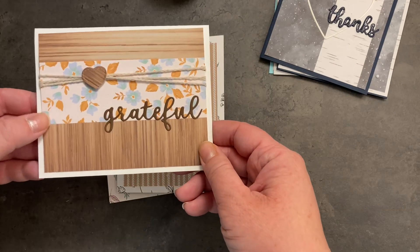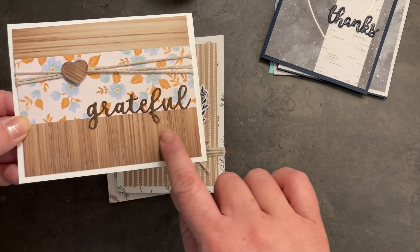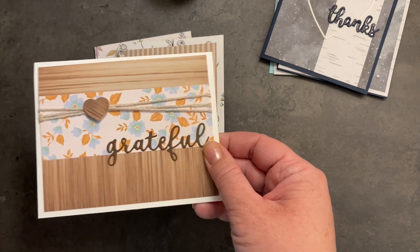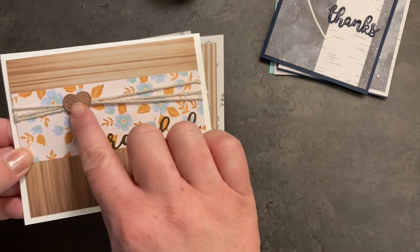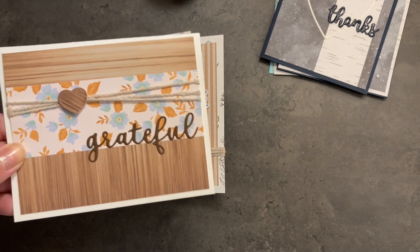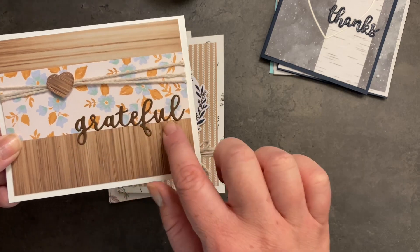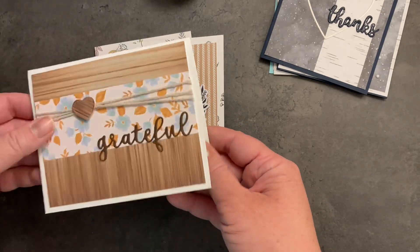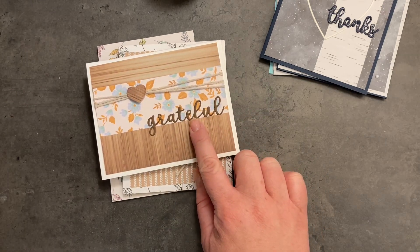A grateful card with some more of that string. I loved this brown wood grain paper — I thought it matched really well with several of the different papers in the kit. I die-cut a small piece using a heart die from my stash, popped it up on some foam for dimension. The grateful die is also from my stash and this is just mounted onto a white card base. I think this is one of my favorites of the 10 projects.